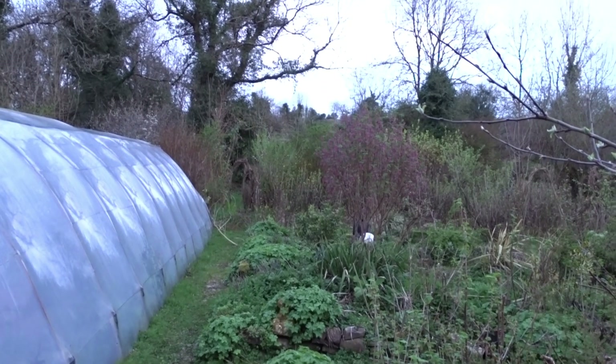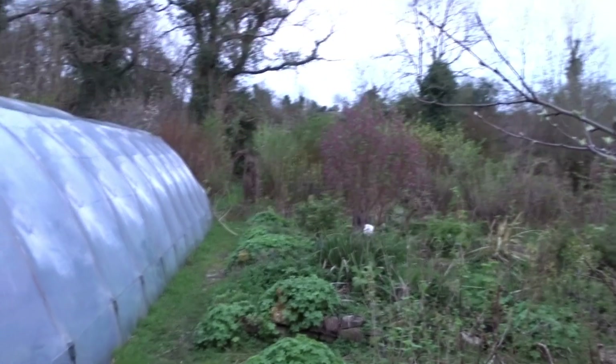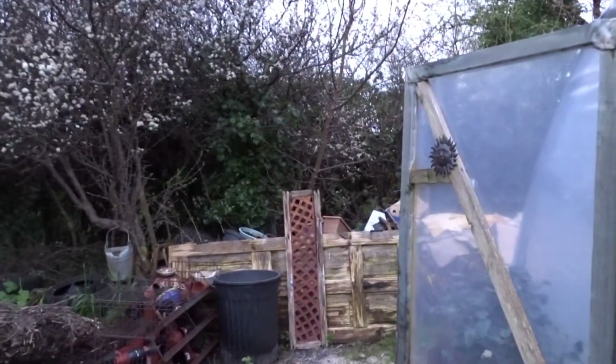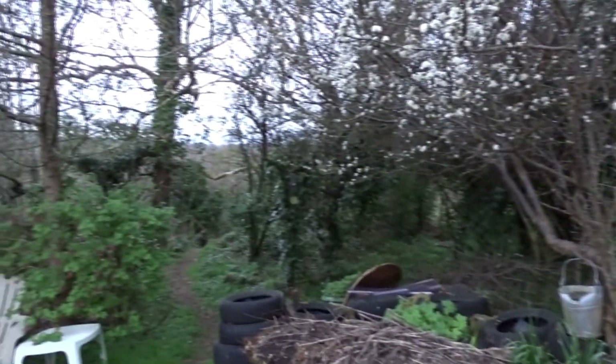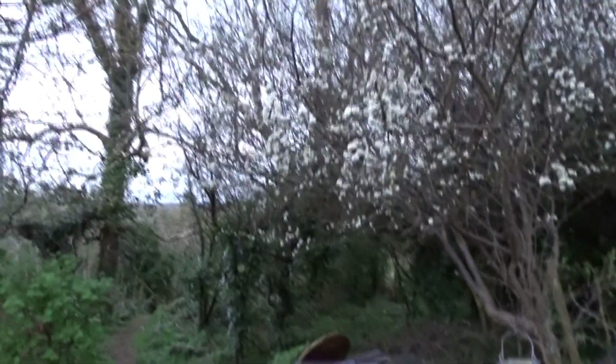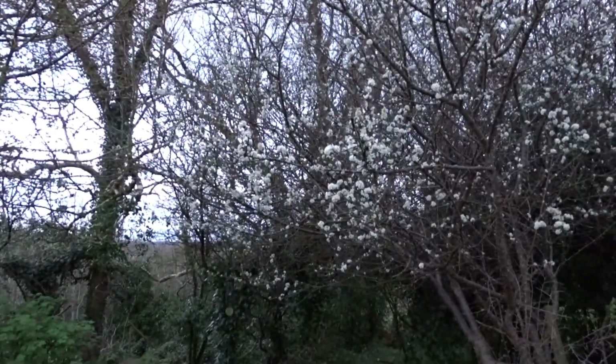I'll be interested to see stuff like moon shots, because my other camera had 42x zoom and this one is 50x, so it'll be really intriguing to see what shots of the moon I manage to get.